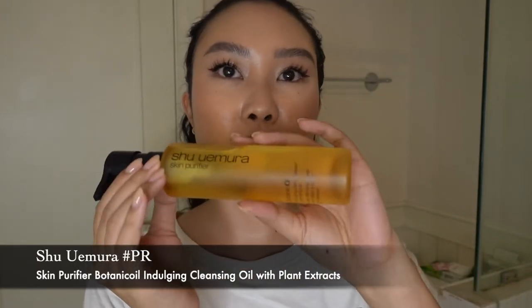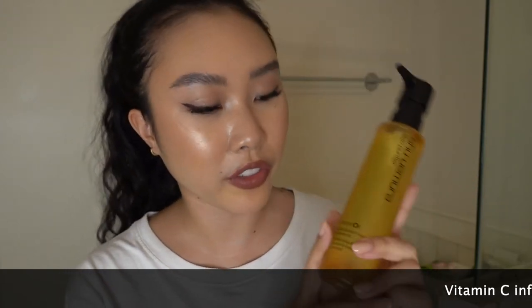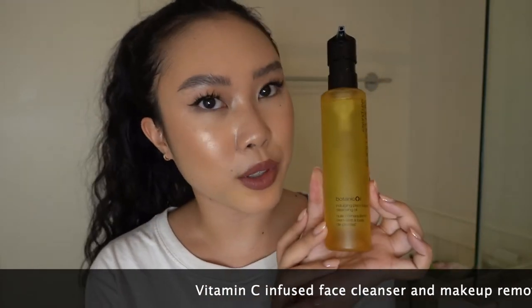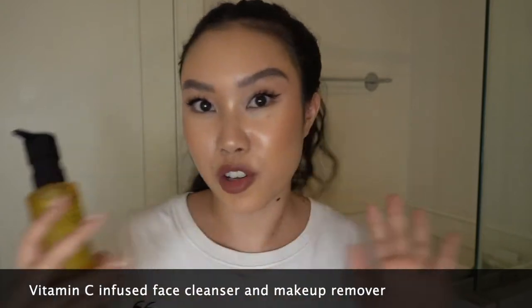I'm actually featuring a really special product. It's new and it's from — drum roll please — Shu Uemura. So this is the Shu Uemura Skin Purifier and this is their latest version of their really famous cleansing oil. This is the Botanic Oil Indulging Plant-Based Cleansing Oil. I have not opened this yet so I'm going to be basically doing a first impression for you guys.